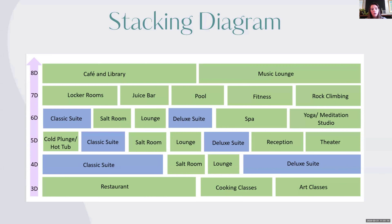This is my stacking diagram. Starting from deck three going up: deck three includes restaurants, cooking classes, and art classes. Deck four has our classic suite, a salt room, a lounge, and our deluxe suite. Deck five has the same suites and lounge spaces, but also the reception, theater space, and a cold plunge hot tub area toward the bow. Deck six has the same rooms, plus the spa and yoga meditation studio. Deck seven is open with locker rooms, juice bar, pool, fitness center, and rock climbing. The top deck, deck eight, has the cafe and library space, as well as a music lounge.